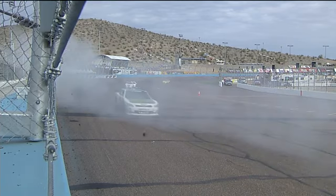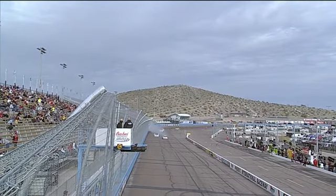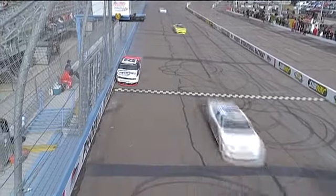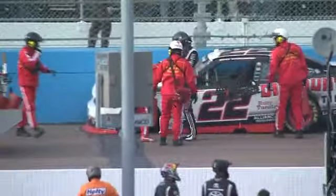Nothing a driver can do in that situation. I don't know if there was a cut in that tire or if it was an issue again of maybe brake heat cutting it down. A hard lick into the turn four exit for the 22 of Brad Keselowski, our defending series champion.